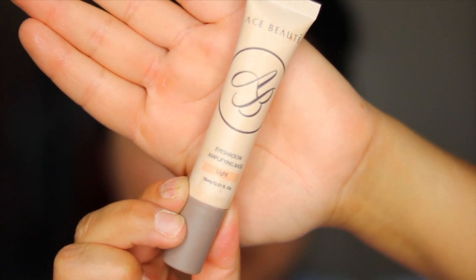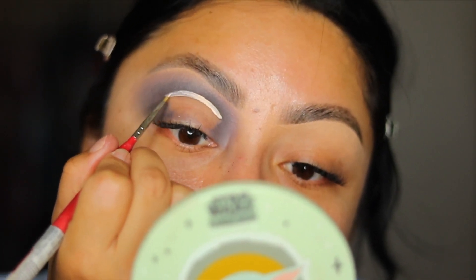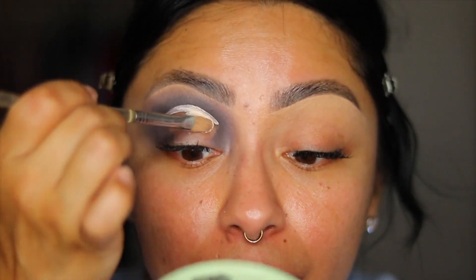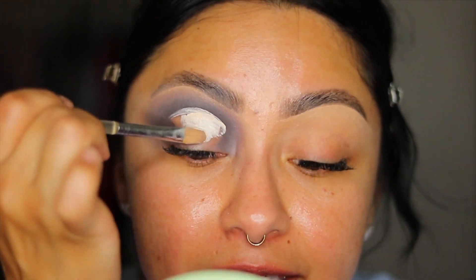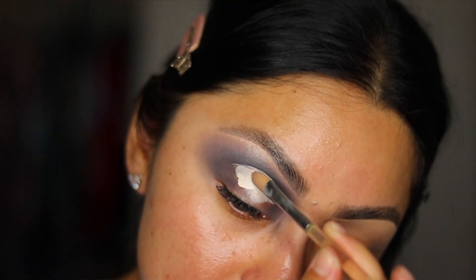For an eyeshadow base, I'm taking the Ace Beauty Eyeshadow Amplifying Base in the color Light — it's much lighter in color which will make the lid colors really stand out. I'm applying the base to the back of my hand and using a painting brush from Michael's to cut the crease. Then I'm taking a flat Sigma S20 brush — which is actually for eye creams but works great for placement — to apply the base cleanly.